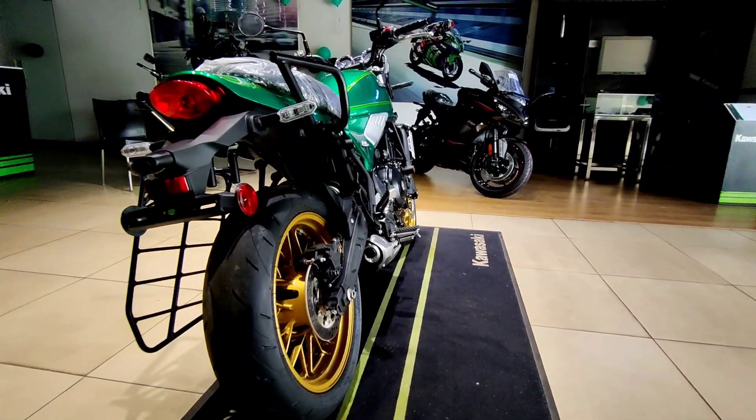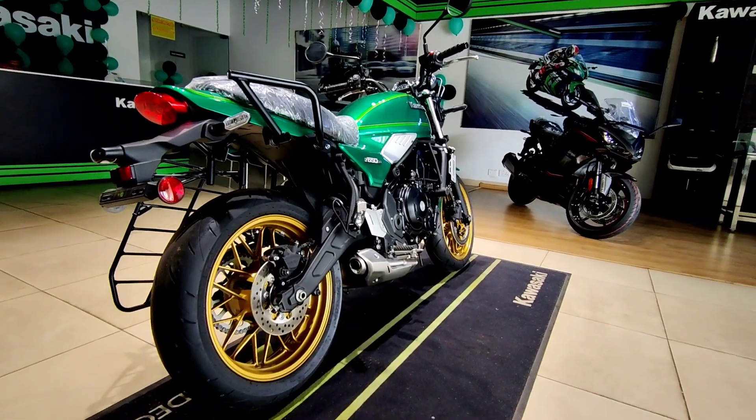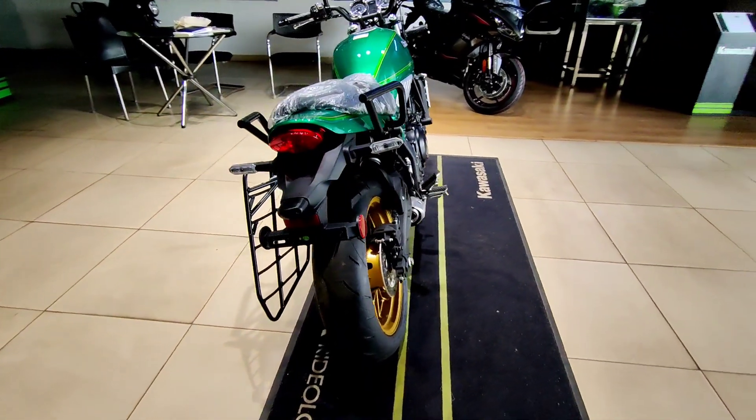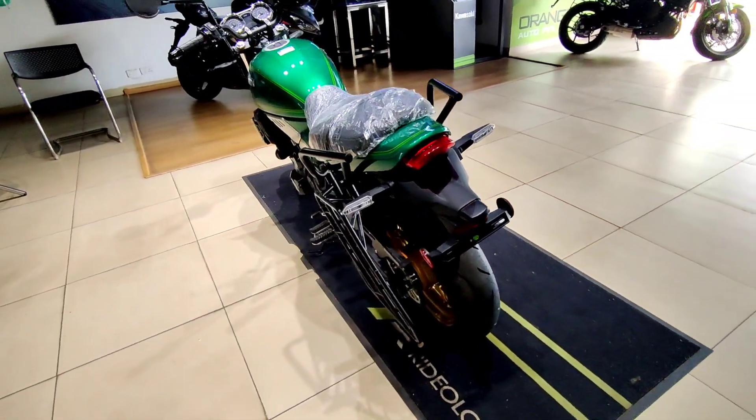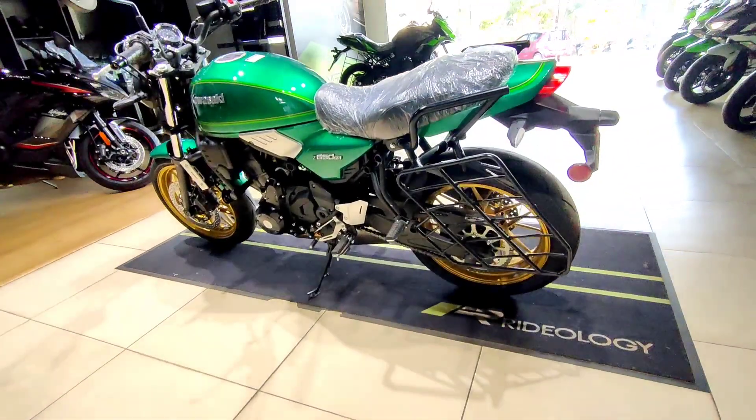Underpinning the Z650RS is a trellis-style steel frame. In terms of dimensions, it is 2.06 meters in length, 0.8 meters in width, 1.1 meters in height, and the wheelbase happens to be 1.4 meters. The ground clearance is 125 millimeters and the seat height is 800 mm.